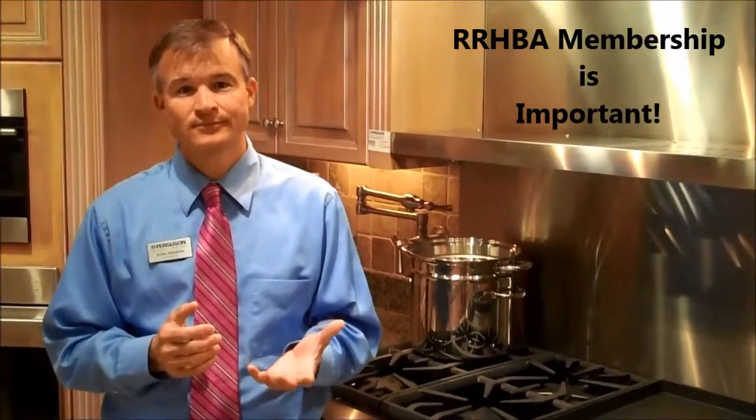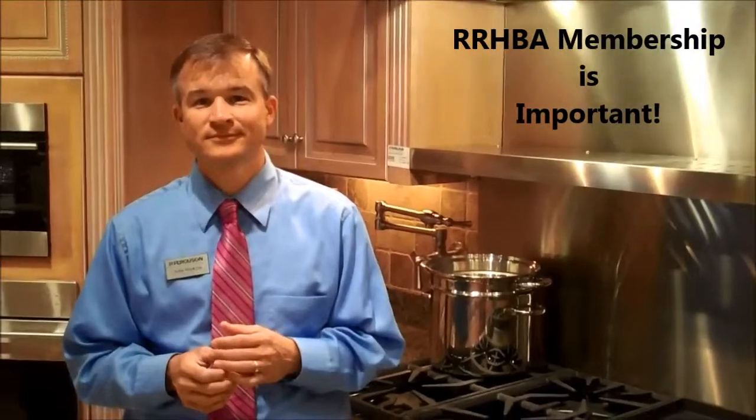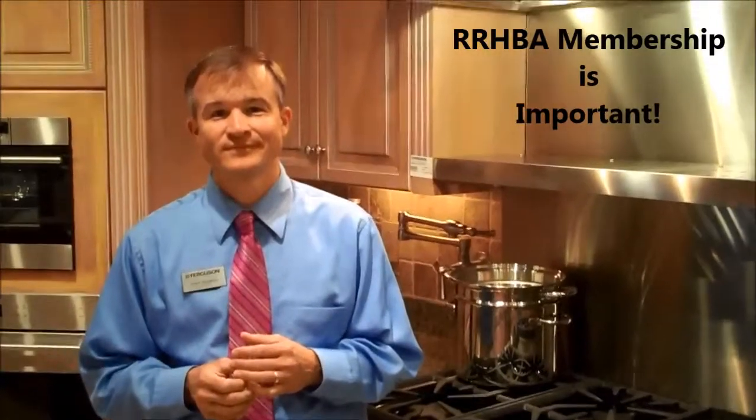Just one last question before I leave — can you tell me why you're a member of the Roanoke Regional Home Builder Association? It's an opportunity for us to work in our community with people that are involved in our industry and support the community as a whole. It gives us a chance to work with contractors, suppliers, and other associate members — not only to get to know them on a professional basis, but on a personal basis and to give back to our local community. Thank you so much to Ferguson Bath Kitchen and Lighting Galleries.